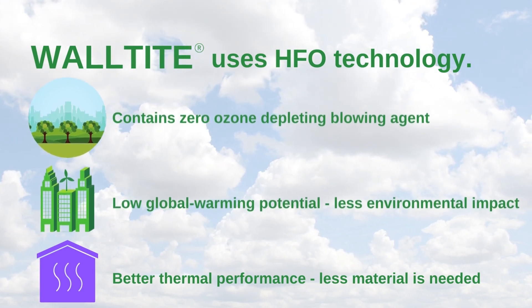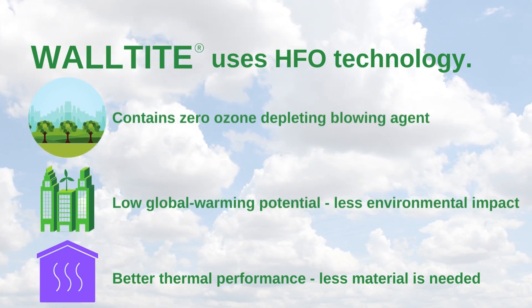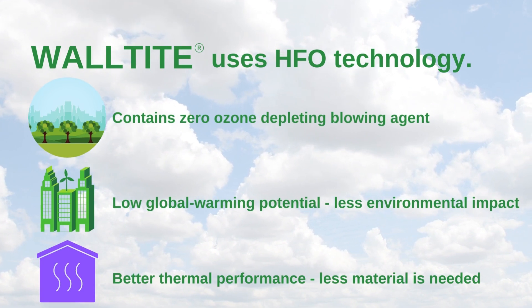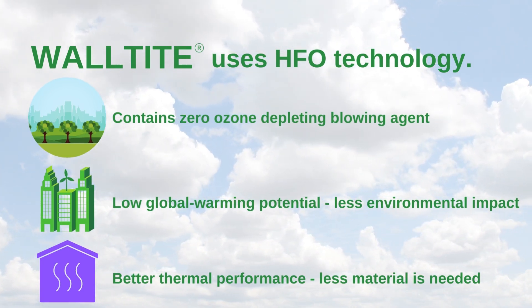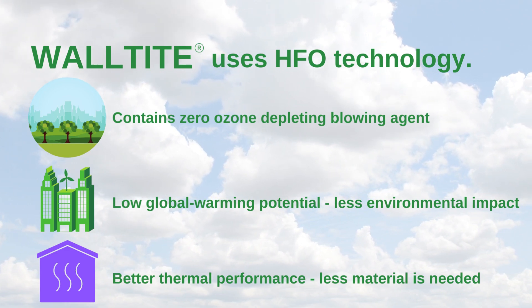Wall-Tite uses HFO technology, meaning it's non-ozone depleting with a low global warming potential, offering a lessened environmental impact and providing an increased R-value so less material is needed.